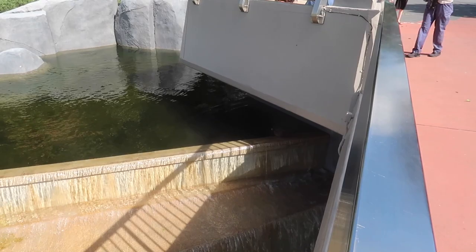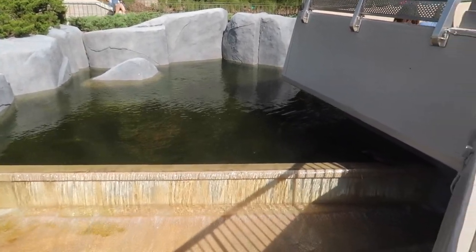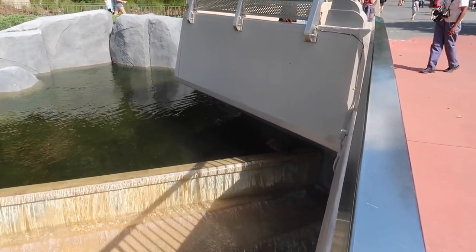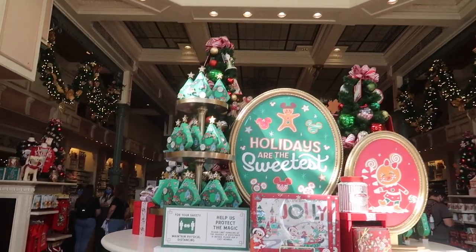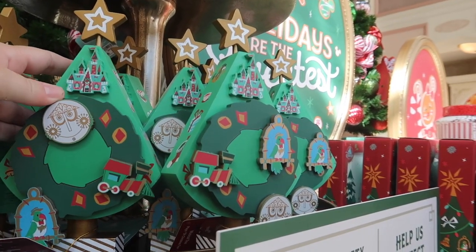Look at this duck — he's got this whole little pond to himself. It's officially Christmas here in the Main Street Emporium. What is this thing? This is new — this is amazing. What is this?